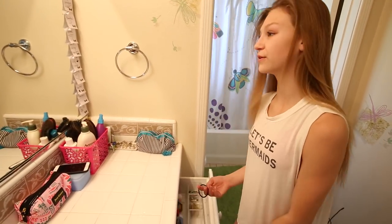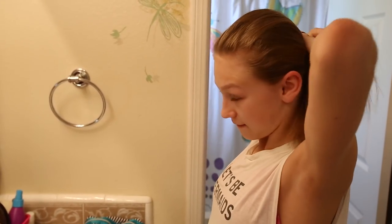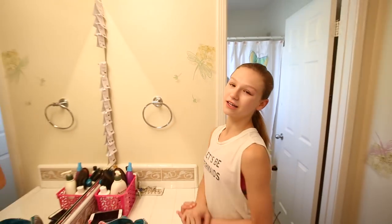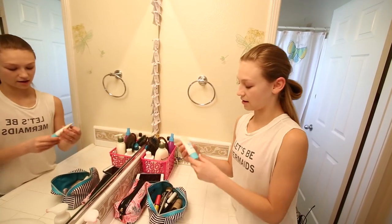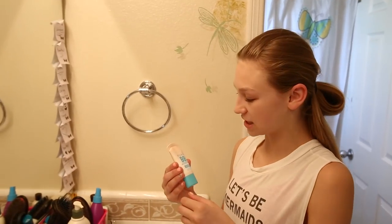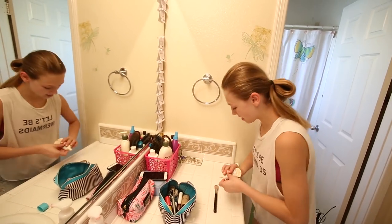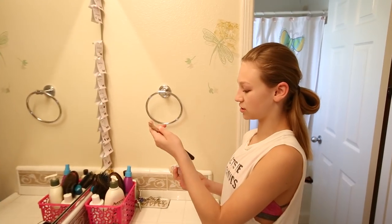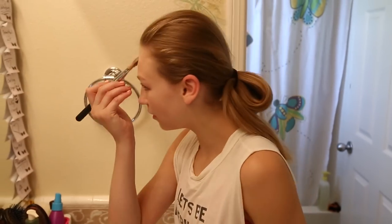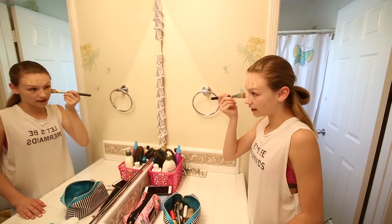I'm going to put my hair up real quick so that when I do my makeup, it's not all in my face. I don't really wear a bunch of makeup, but I do wear some. I wear this called BB Cream — it's kind of just to protect your skin, and it has lotion and foundation in it together. I'll put it all over my face, and then I use this brush called a MAC foundation brush.